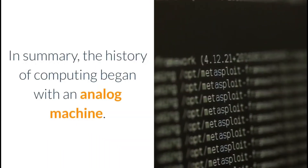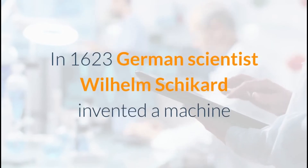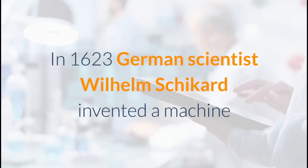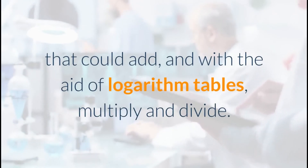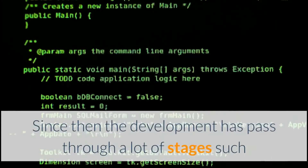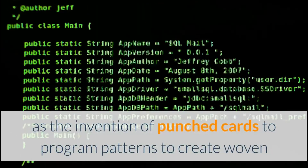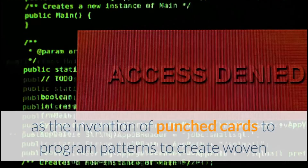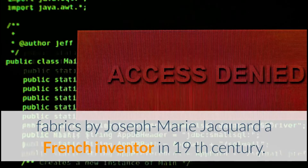In summary, the history of computing began with analog machines. In 1623, German scientist Wilhelm Schickard invented a machine that could add and, with the aid of logarithm tables, multiply and divide. Since then, development passed through many stages, such as the invention of punched cards to program patterns for woven fabrics by Joseph Marie Jacquard, a French inventor in the 19th century.